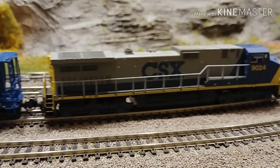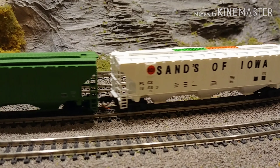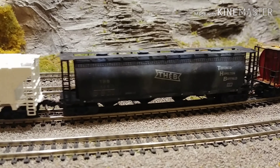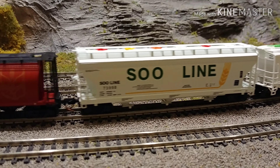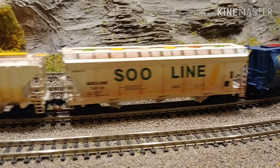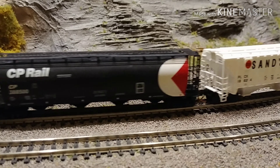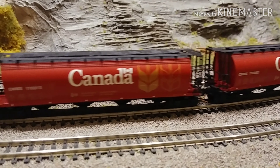Here's James' CSX grain train he's running right now. All the colorful hatches you just saw are all replacement hatches modeled after replacement hatches that are all different colors in real life. Fun fact.